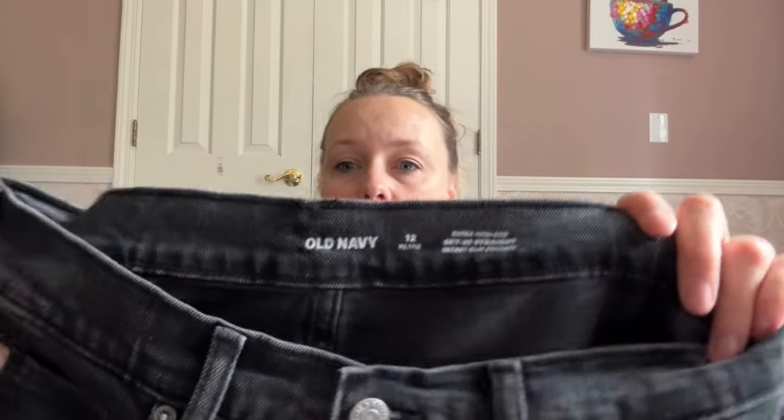These are for myself — a pair of Old Navy size 12, extra high rise sky high straight jeans with a button fly. I love Old Navy jeans for myself personally; I will actually go to Old Navy and pay full price for those types of things because they fit me so well and I know my size. So those are for me — I'll set those aside.